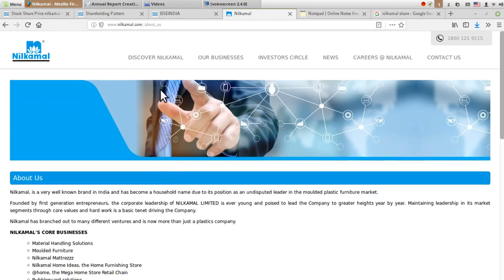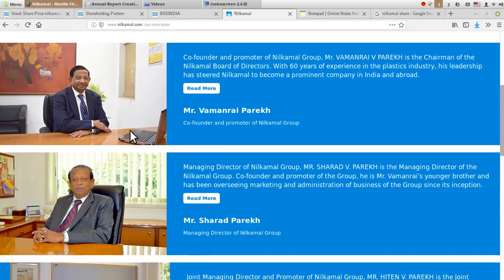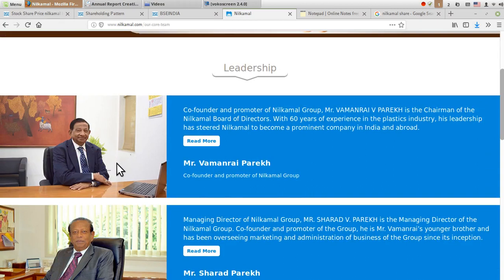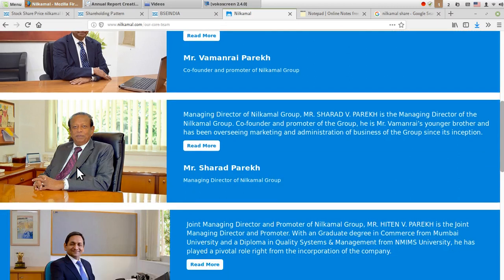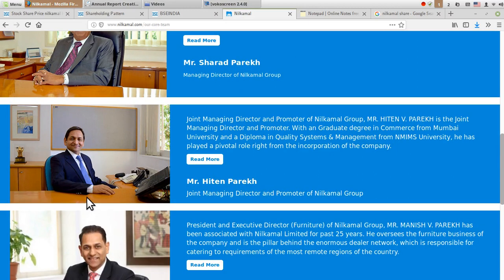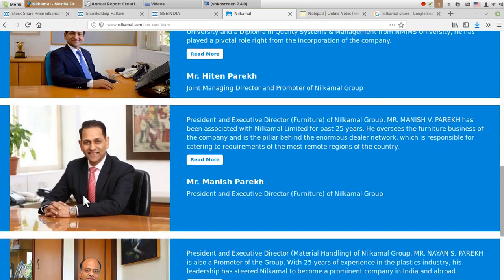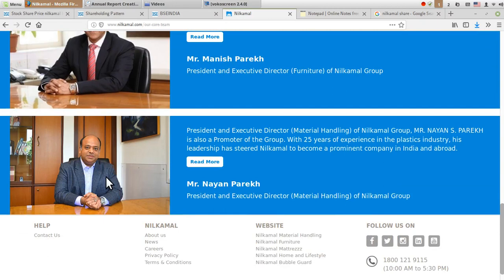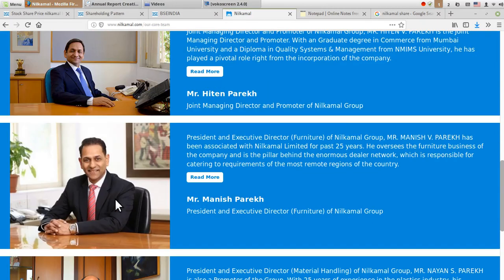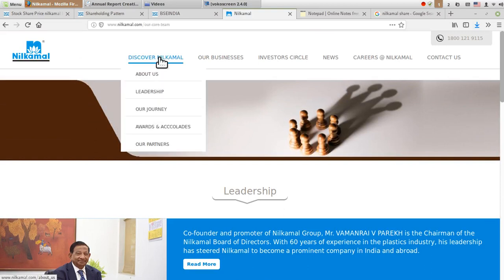The leadership of the company includes Mr. Vaman Rai Parikh, co-founder and promoter of the Neel Kamal Group with around 60 years of experience in the plastic industry. Then Mr. Sharat Parikh, Managing Director; Mr. Hitan Parikh, Joint MD and promoter; Mr. Manish Parikh, President and Executive Director overseeing furniture; and Mr. Nayan Parikh, President and Executive Director for material handling. All of these individuals also hold shareholding in the company.